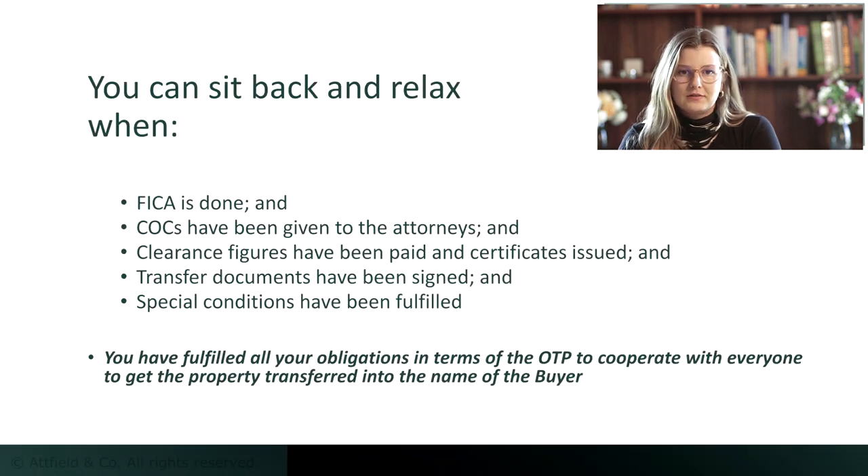Once all documents are in order, compliance certificates are furnished, clearance figures settled, clearance certificates issued, and special conditions are met, we send the transfer documents to the Deeds Office. We call this step lodgment.